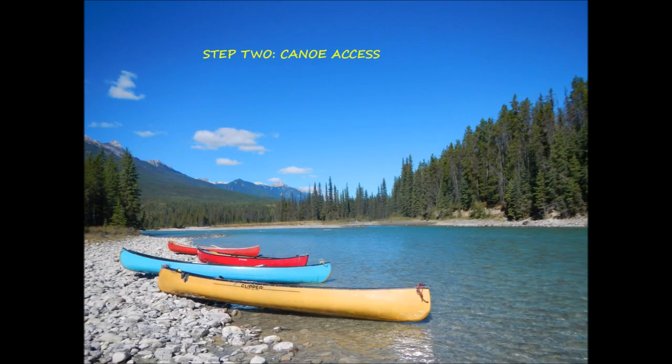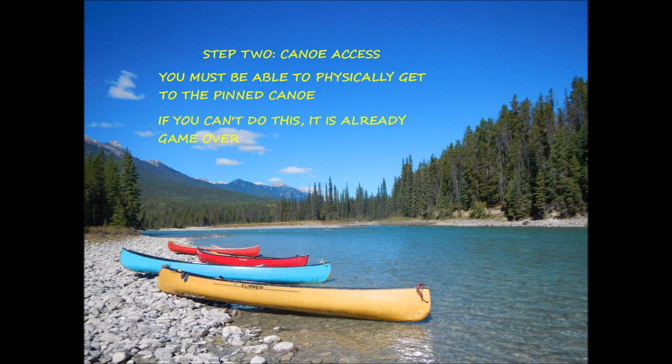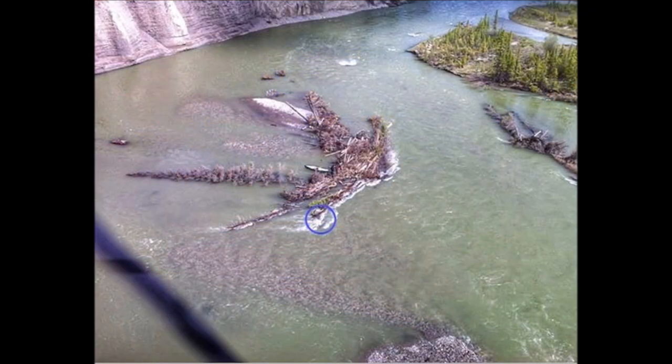Step two is canoe access. You must be able to physically get to the pinned canoe. This is necessary — if you're not going to be able to get to the canoe, it's game over and this recovery isn't going to work. Canoes get stuck in all sorts of interesting places, and getting to the pinned canoe can be a very tricky business.